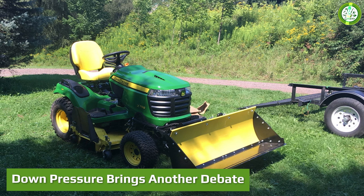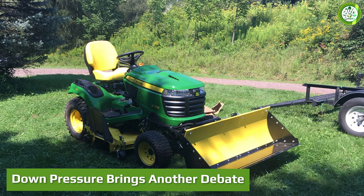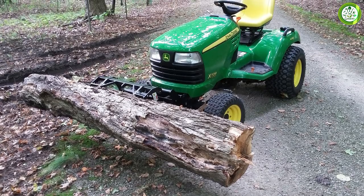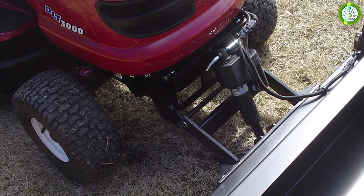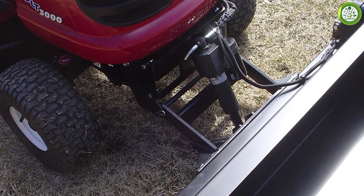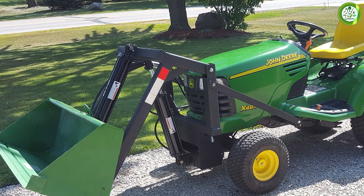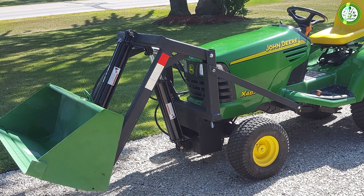Down pressure brings another debate. The down pressure of a tractor bucket or shovel helps gardeners engage with the ground more aggressively and perform ground grading or other jobs comfortably. The Johnny Bucket Jr gives you 200 pounds of down pressure, while the John Deere tractor shovel comes with only 150 pounds — so here the Johnny Bucket Jr wins again.